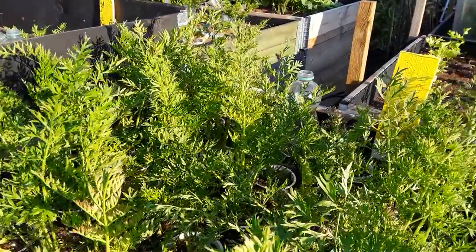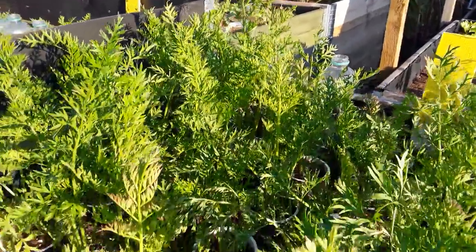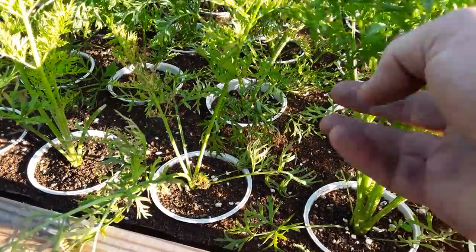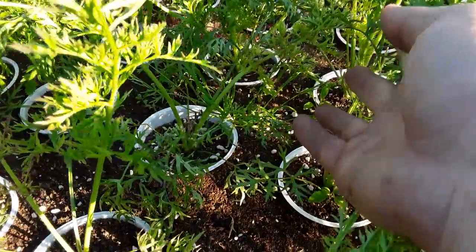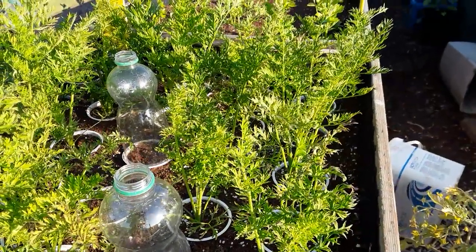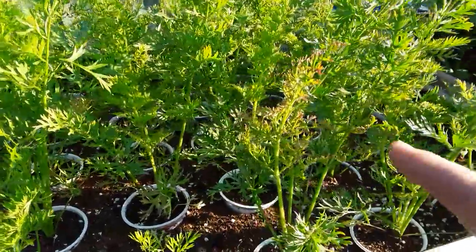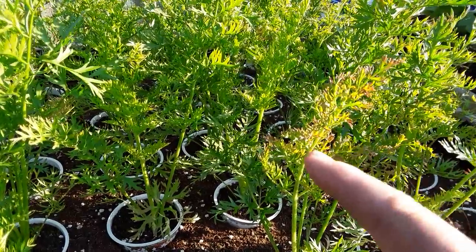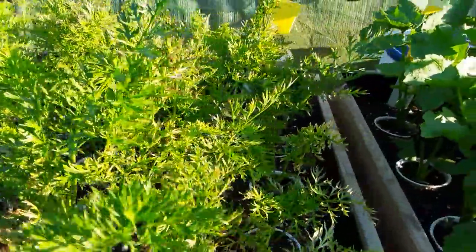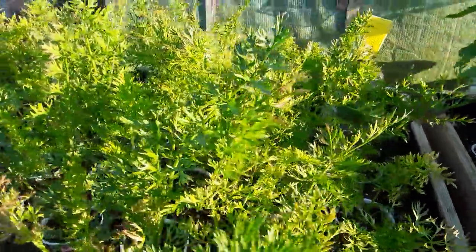The second sowing isn't looking too bad but is showing signs of brownness on the leaf, and we've got some there showing signs that they're also dying. We've already taken some out of this bed. Moving on to the first sowing — it's looking like it may be something else, possibly weather related.